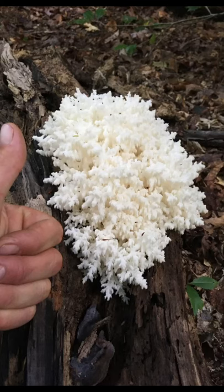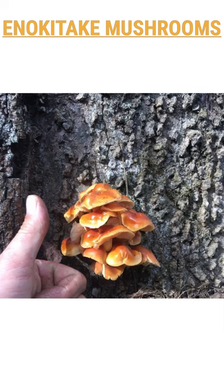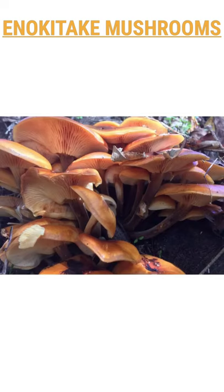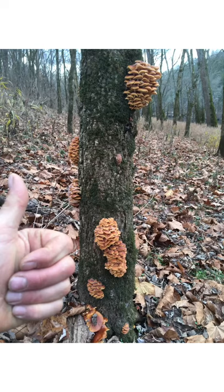Here we have enokitake or enoki mushrooms. They are a choice edible by most mushroom seekers and have been used to treat ulcers and tumors when eaten in large quantity. It is primarily a winter mushroom that can be found from the fall to the spring. They look nothing like the farm-raised enokis that they grow inside in jars. You can see how they fruit out in clusters. It is not really a beginner's mushroom since it is brown and can resemble the deadly galerina.